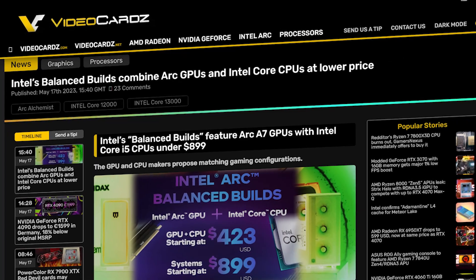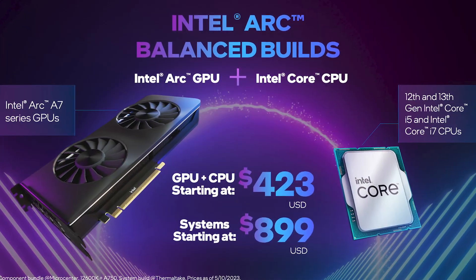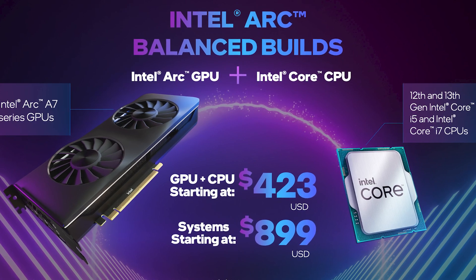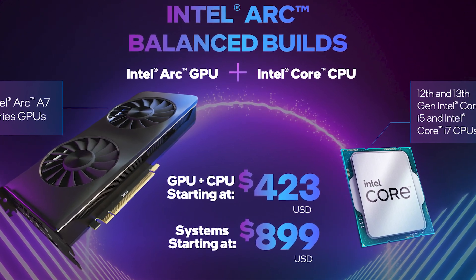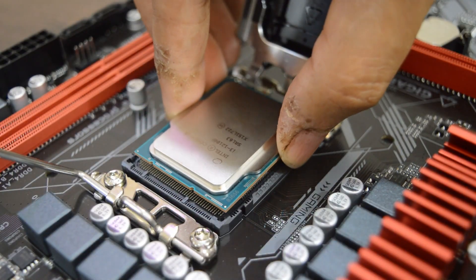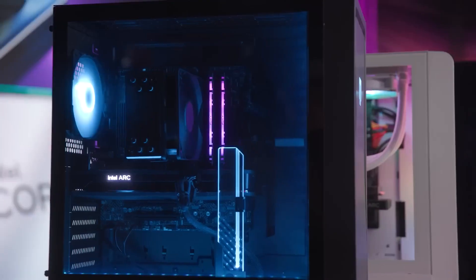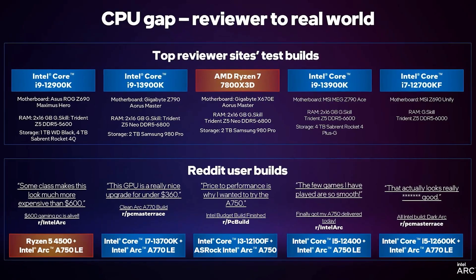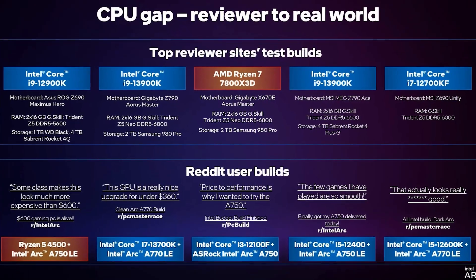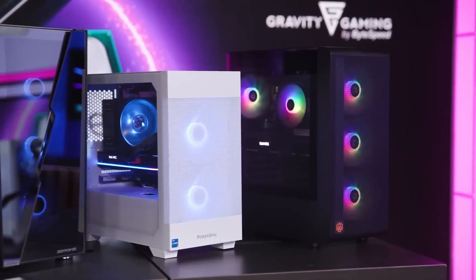What I find comparatively better is Intel's newest announcement of balanced builds, which offer great CPU-GPU combos starting at just $423, and full systems starting at $899 — where users get an Arc A750 and an i5-12600K. In a recently published video, Intel's employees talk about their new balanced builds offering the perfect CPU-GPU combo for mid-range gaming. They found that the A750 and A770 pair best with a Core i5 CPU and make the perfect gaming build for 1080p gaming.